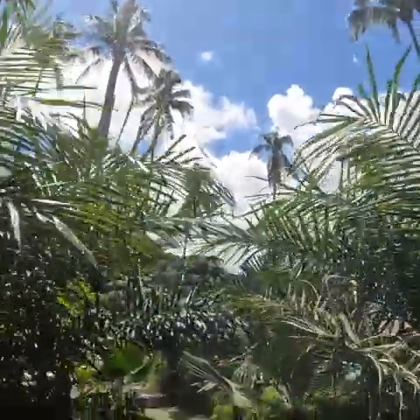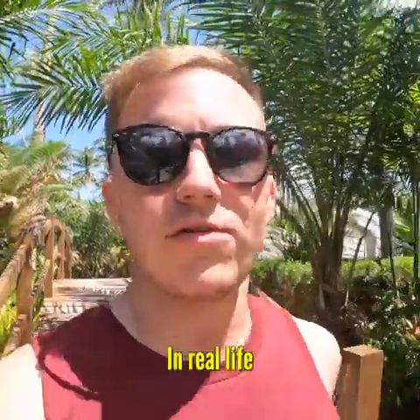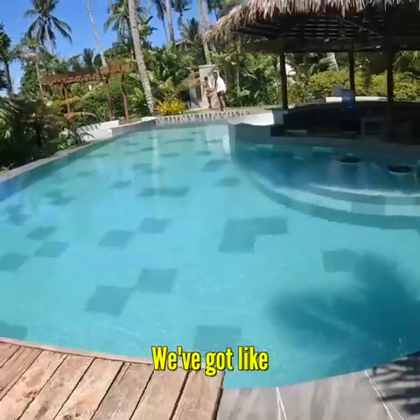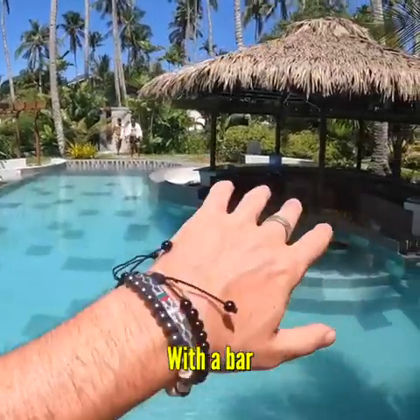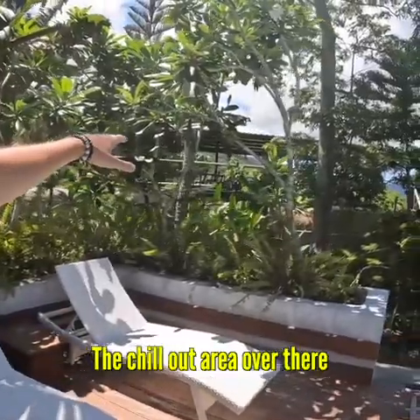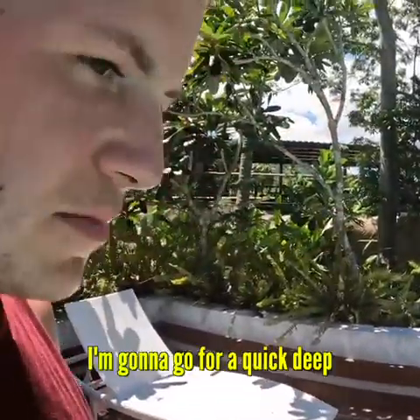I really hope this looks as good on camera as it does in real life, because it looks bloody incredible in real life. We've got palm trees everywhere, and one of my favorite bits is the pool — a freshwater pool with a bar, showers over there, and a chill-out area overlooking everything. I'm gonna go for a quick dip.